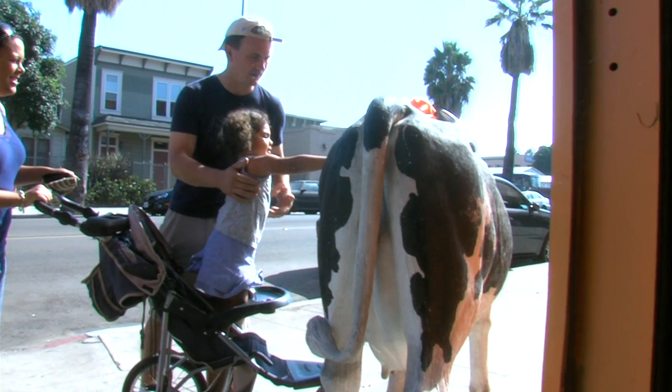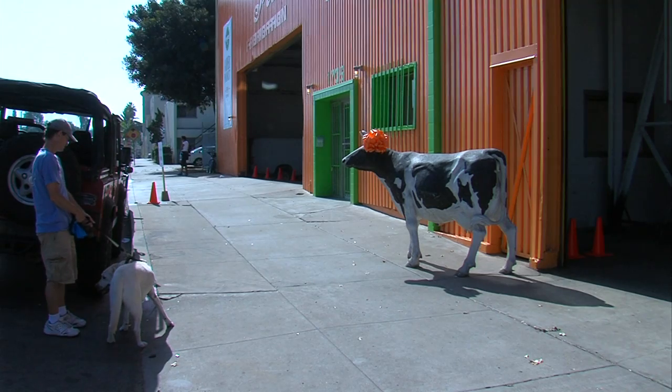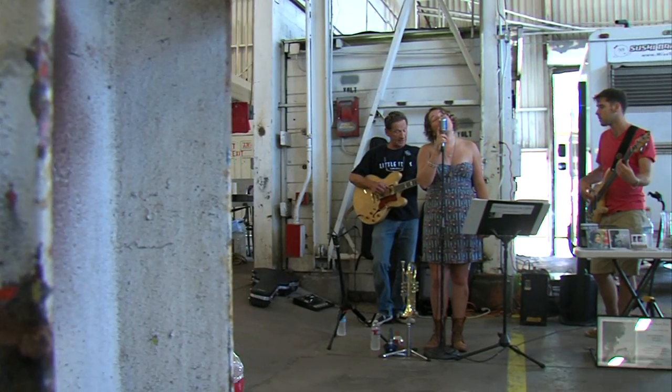The market's new mascot was also a hit. There are plans to hold a contest to name the cow and give it a fresh coat of paint before the grand opening of the San Diego Public Market next spring.